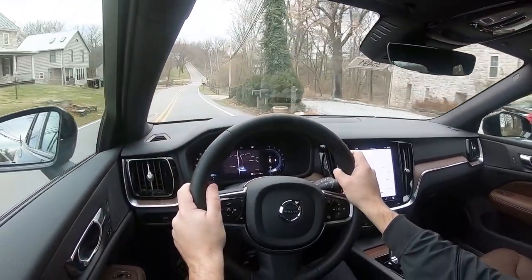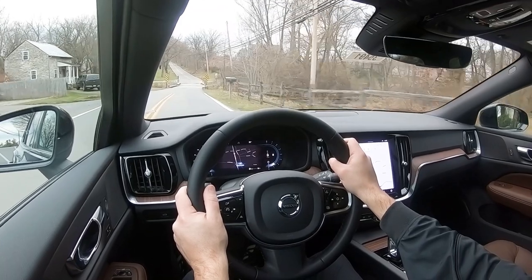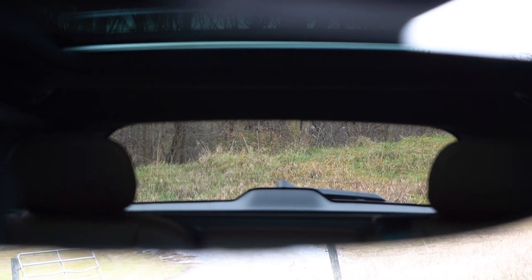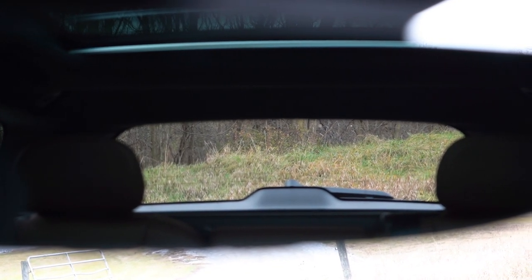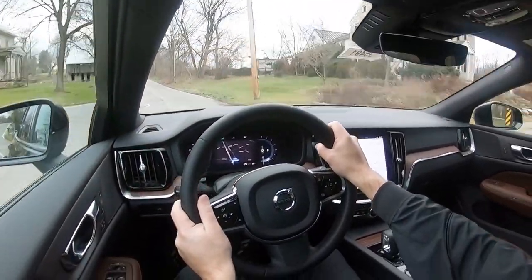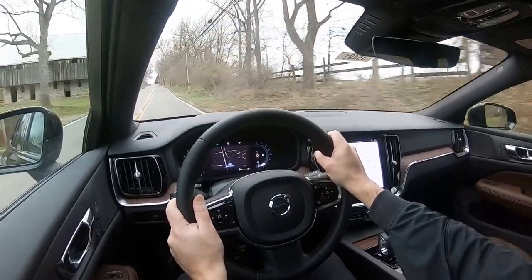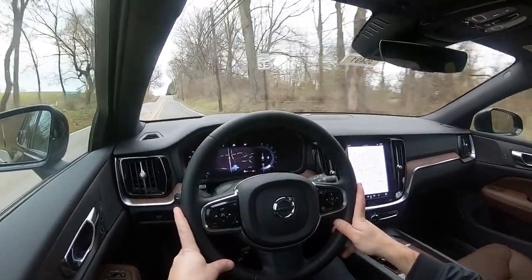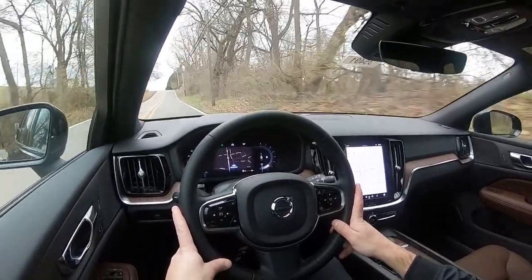As far as cabin noise goes, we're going 57 miles per hour right now — it's perfectly fine, absorbing road and wind noise pretty well with just a little bit of road noise, which is to be expected. Touching on visibility, I can see perfectly fine out the back. Rain-sensing windshield wipers come standard on the V60 — whenever it detects mist or rainfall, it will automatically turn on the wipers for you.